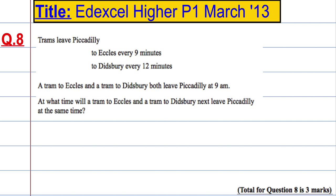Question 8. Trams leave Piccadilly to Eccles every 9 minutes and to Didsbury every 12 minutes. A tram to Eccles and a tram to Didsbury both leave Piccadilly at 9am. At what time will a tram to Eccles and a tram to Didsbury next leave Piccadilly at the same time?